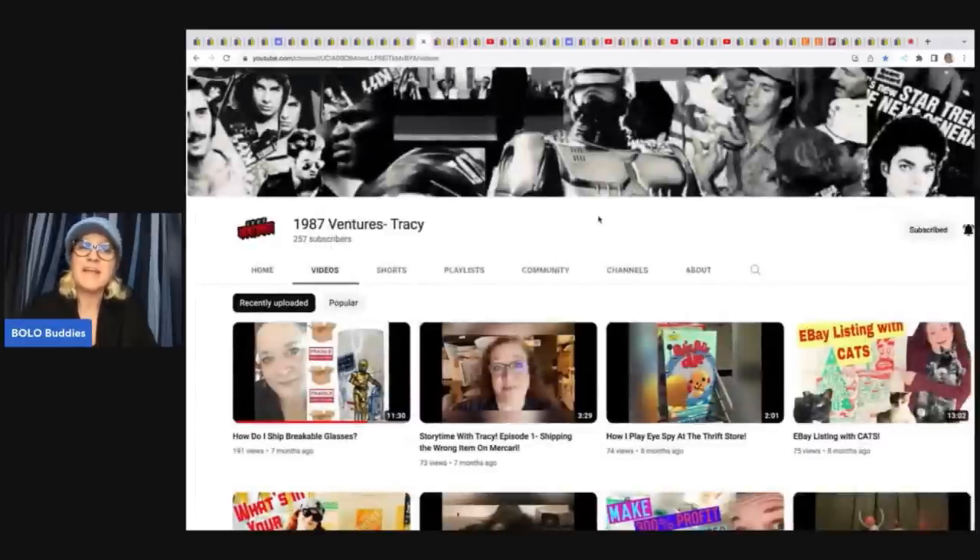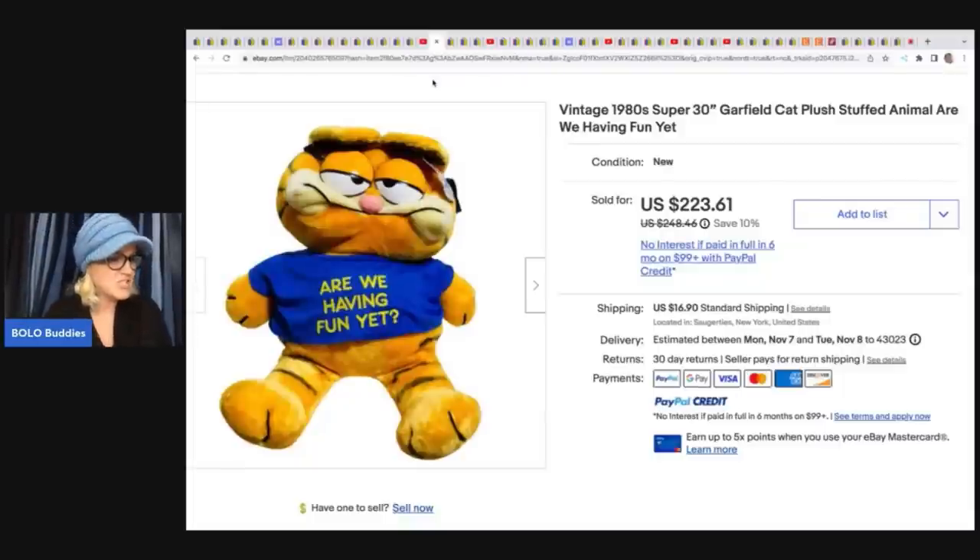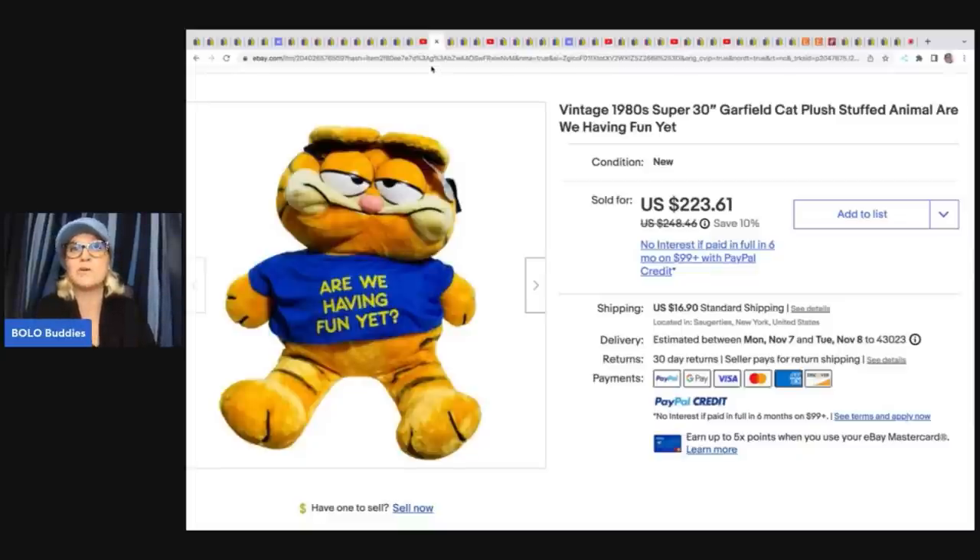The next item comes from 1987 Ventures Tracy — definitely check out her YouTube channel, linked below. She hasn't put anything new out lately, hoping she'll come back. This is the plush I was talking about at the beginning of the video — this guy sold for $223.61. He is fantastic, from the 1980s: a Garfield 30-inch plush with a little shirt that says 'Are we having fun yet?' She got this in a huge lot at a yard sale, so I'm guessing she got him pretty cheap.